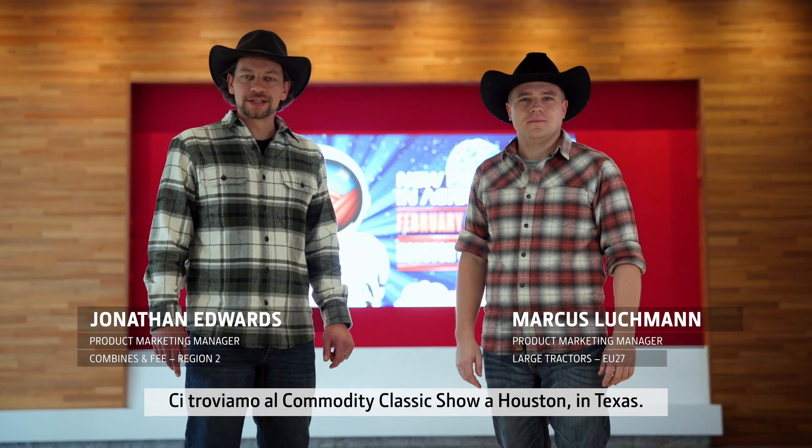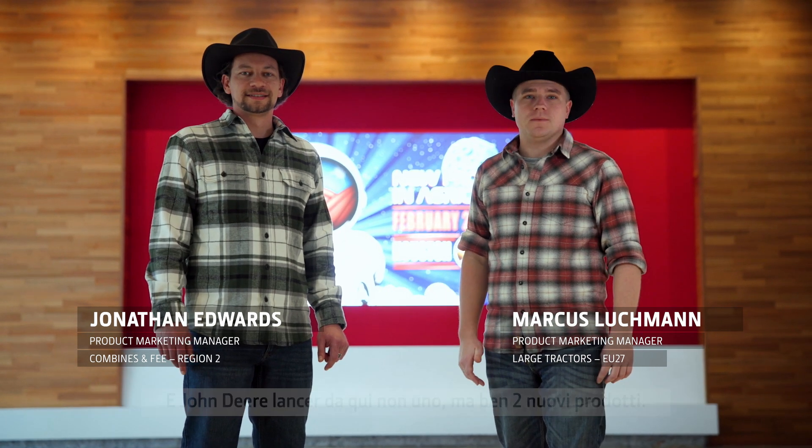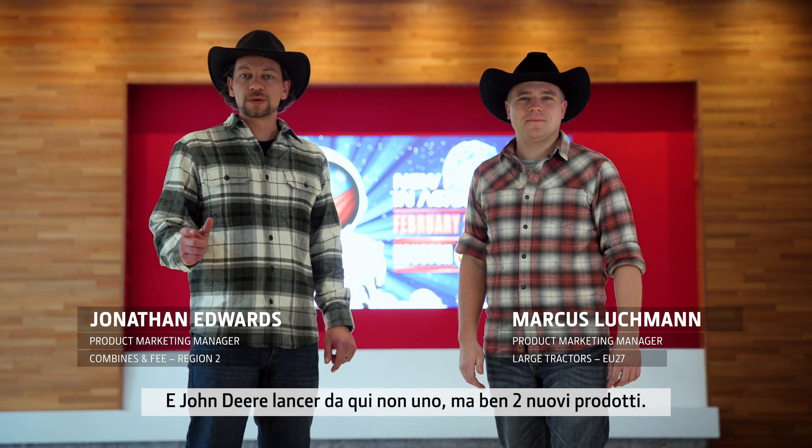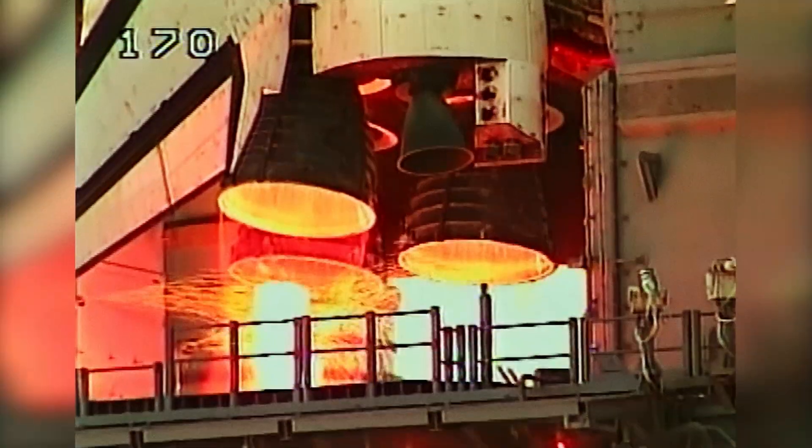We're at the Commodity Classic Show in Houston, Texas. Houston is also known for NASA's Mission Control Center. And John Deere has got not only one, but two product launches just for you. We have been loud and early to the preview of the show as the team put the final touches to this massive stand. John Deere once again proves it's number one.